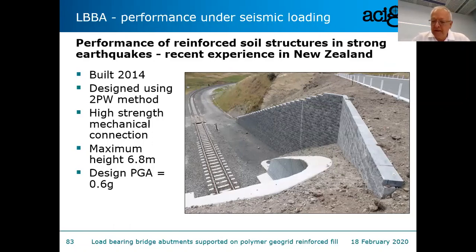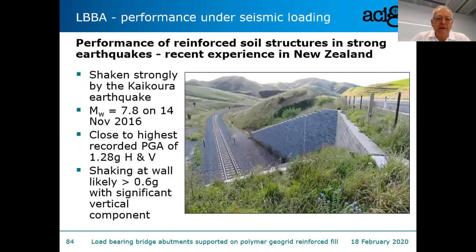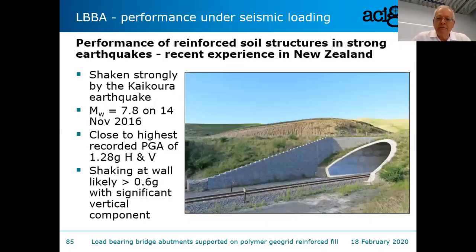Here is the wall soon after construction, and here it is after the earthquake. The Kaikoura earthquake was magnitude approximately 7.8 with some enormously high ground accelerations near the fault. This wall was shaken to about 0.6g. When you look carefully at it, it's in perfectly excellent condition. Just behind the wall there is a cast in situ swale drain, and there's not even separation between that drain and the back of the modular blocks — so it performed remarkably well. This is a reinforced soil structure, slightly off the direct topic of abutments, but showing how these structures behave under strong earthquake shaking.